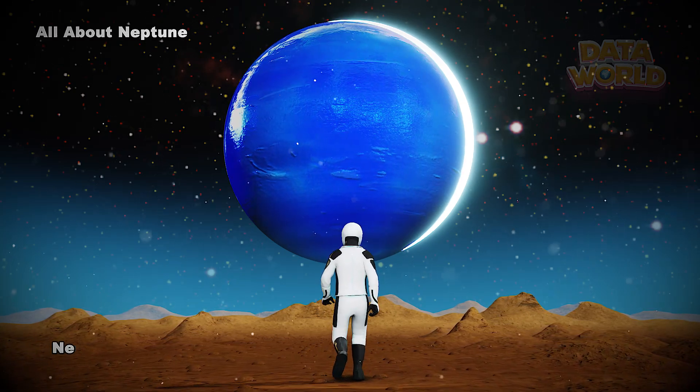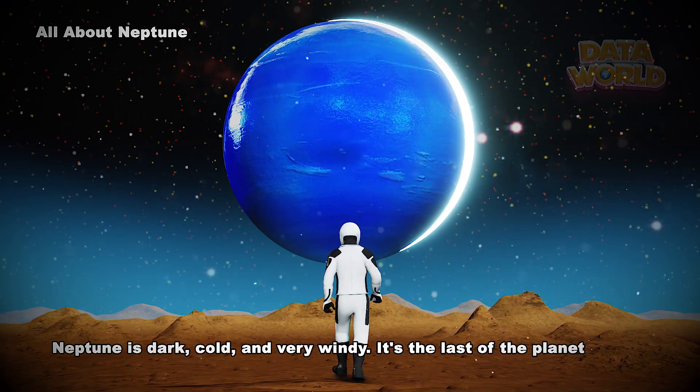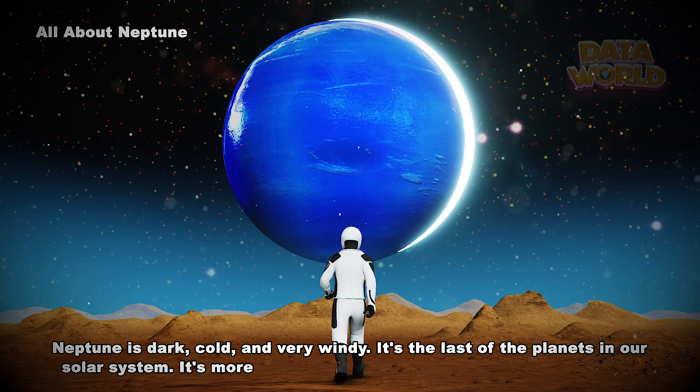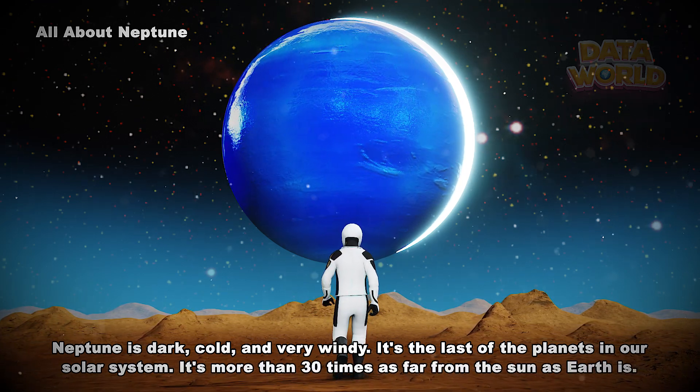All about Neptune. Neptune is dark, cold, and very windy. It's the last of the planets in our solar system. It's more than 30 times as far from the Sun as Earth is.